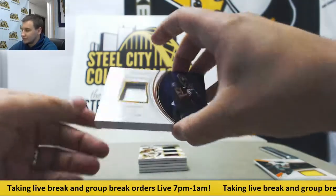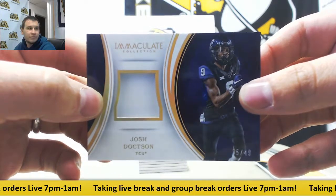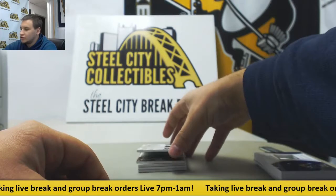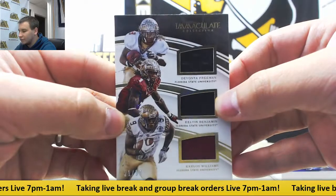Got a helmet relic, Josh Docton, 35 of 49. Triple Jersey Relic — Devonta Freeman, Kelvin Benjamin, Carlos Williams, 21 of 99.